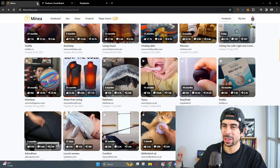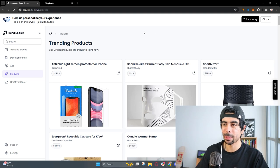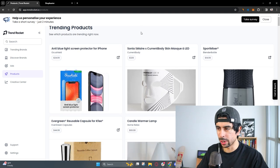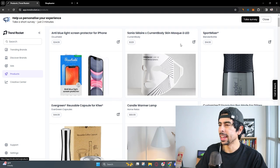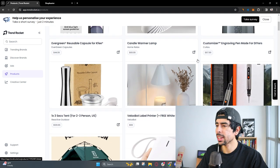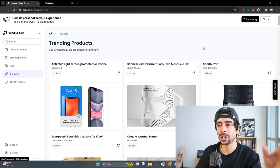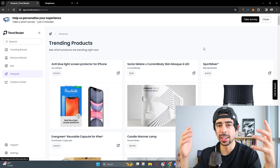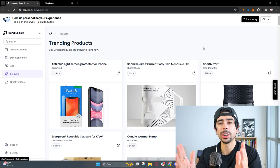We're going to leave the Minia platform for a bit — it's acting way too slow on my computer right now, probably because I'm recording at the same time. Great platform, definitely check it out. Let's move on to Trend Rocket and find some more. We've had two products so far, and we're aiming for that 10 winning product mark. With 10 potential products to test, you're basically good to go to find a viable business.